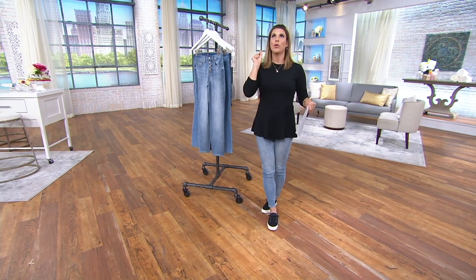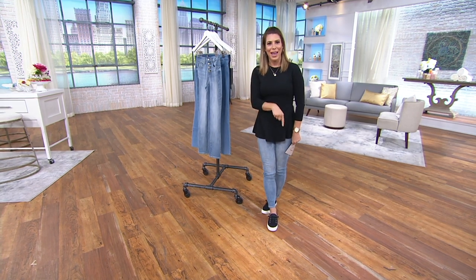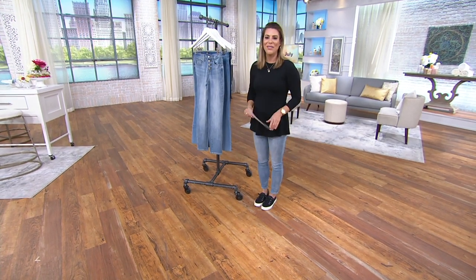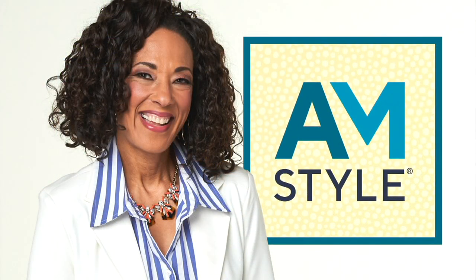These are the jeans. I promise you that you will put them on and say, she's right — she wasn't kidding — I can wear jeans again. They are that comfortable. The item number is 377-750. Maybe it's your first time shopping with us or the first time you've heard this — we actually have free exchange.